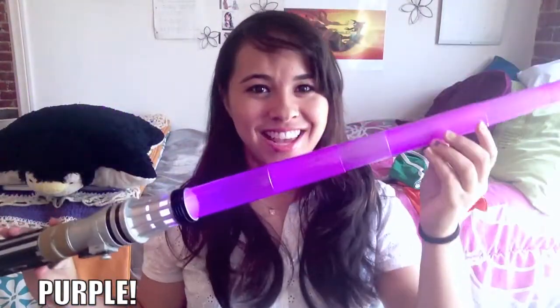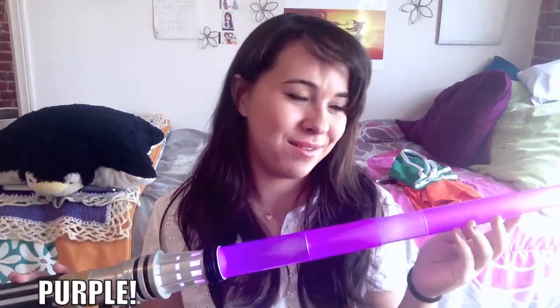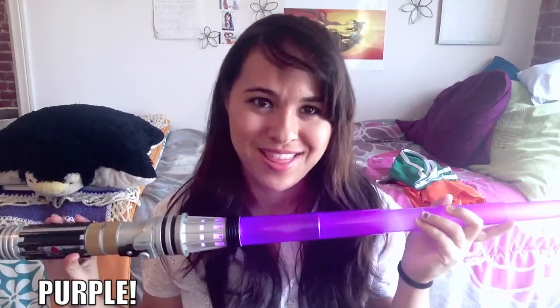And surprise, surprise — I chose my lightsaber as another one of my favorite purple things, because I've always wanted a lightsaber when I grew up, and I never got one until I went to Disneyland for Karina's birthday.